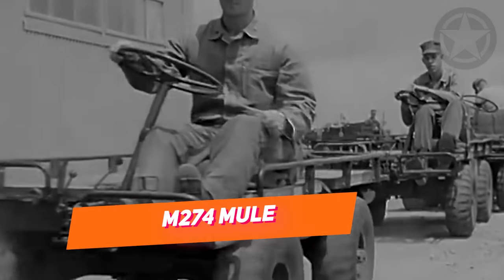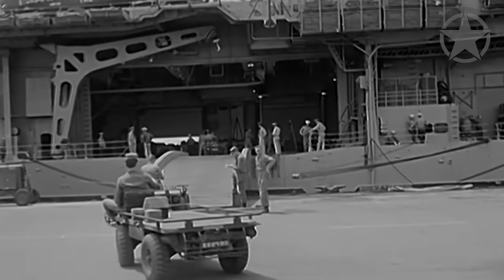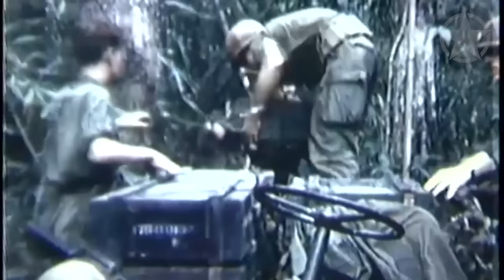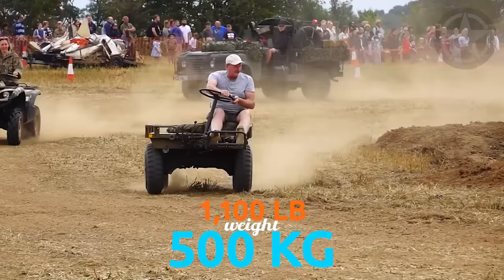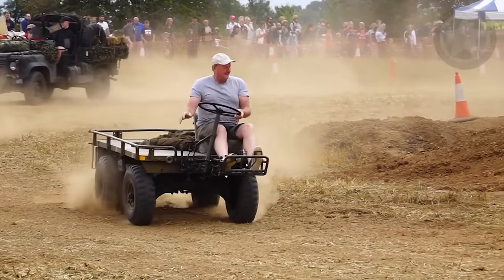Produced from 1956 to 1970, these four-wheel drive vehicles were used widely by the military. The official name was M274 Truck Platform Utility Half Ton. This means that the truck itself weighed 1,100 pounds, 500 kilograms. However, the company that produced them had built six different versions for the various military missions.